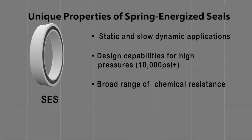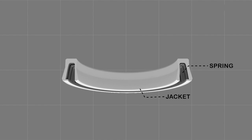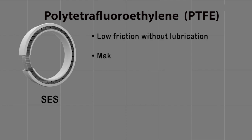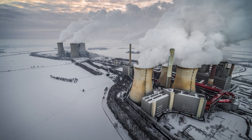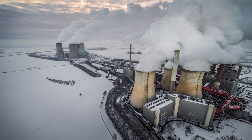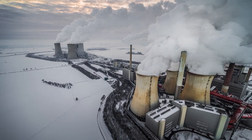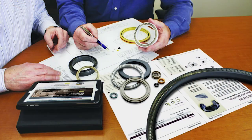One such seal type that can hold up under low temperature conditions is a spring energized seal. It consists of a machined polymer jacket loaded with a spring element. The jacket is typically made from a material called polytetrafluoroethylene, also known as PTFE. This material retains toughness, strength, and lubricity down to negative 268 degrees Celsius or negative 450 degrees Fahrenheit. The spring acts to energize the seal lips, keeping them in contact with the gland. This provides sealing at no to low pressure, with increasing pressure further actuating the seal.